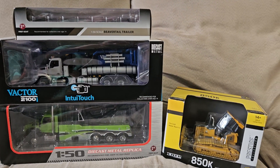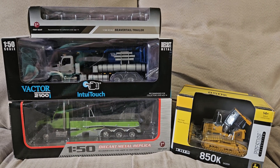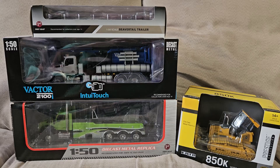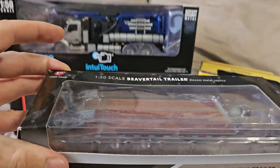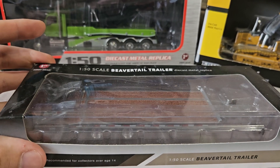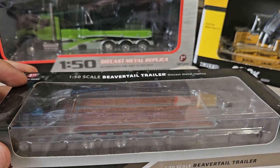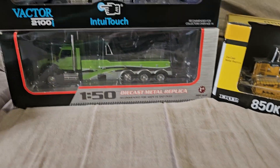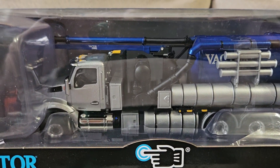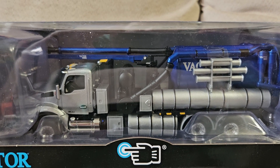These are all 1/50 scale items. I need these as I'm hoping to build my 1/50 scale diorama starting next month. I got a beaver tail trailer — this will be towed behind the Kenworth T880 dump truck that I showed you in the previous video. Then I have a Kenworth T880 vac truck, which will be used on one of my city scenes.